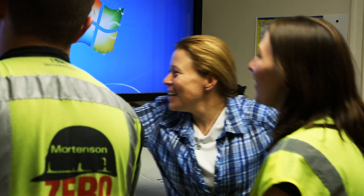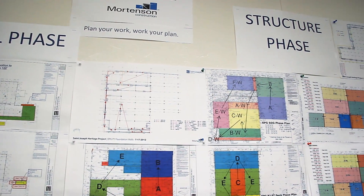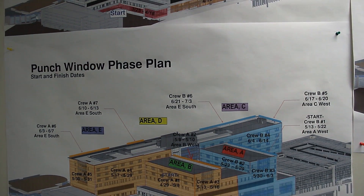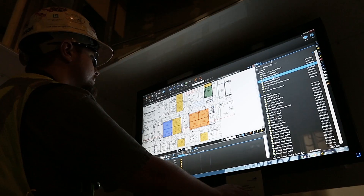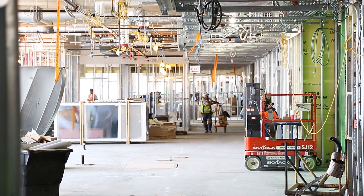We're also using Revu for design collaboration on this project. With our extremely tight schedule, our construction is nearly on top of where the design is at. Being able to use Revu Studio to remotely access files and be on a conference call with our design partners, looking at the same file and marking it up at the same time, has been huge. We're essentially creating a fully coordinated document at the end of a meeting or conference call that we can then take into the field and build the next day.